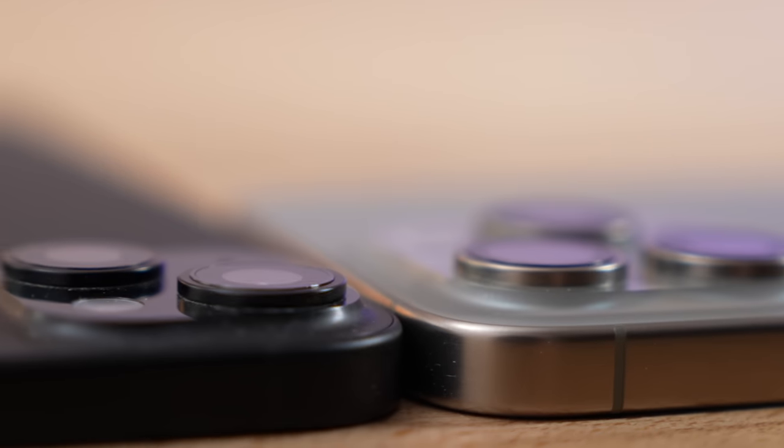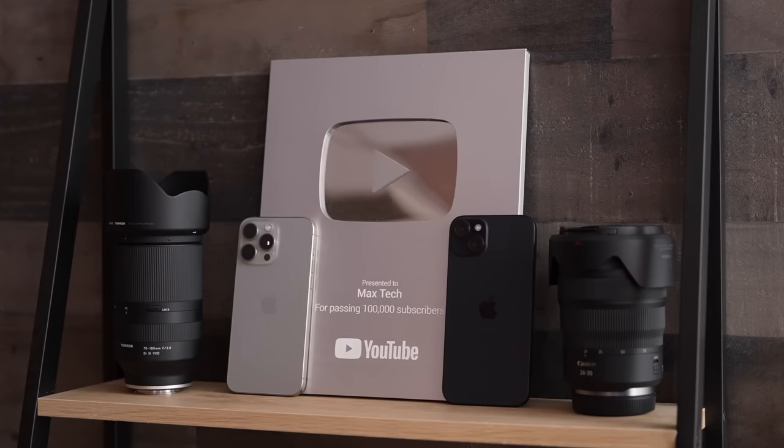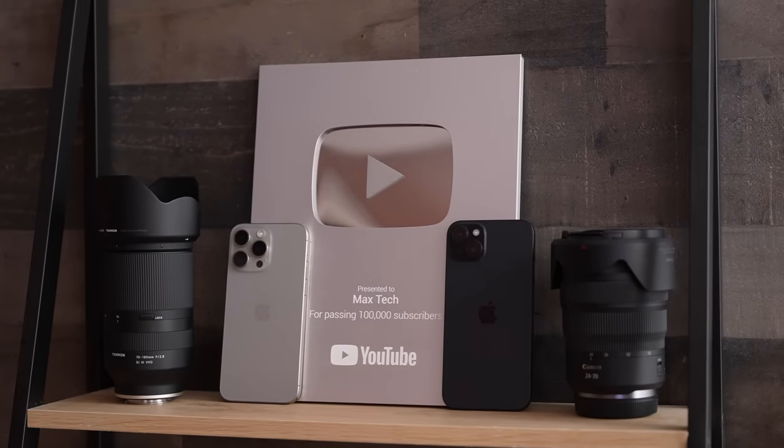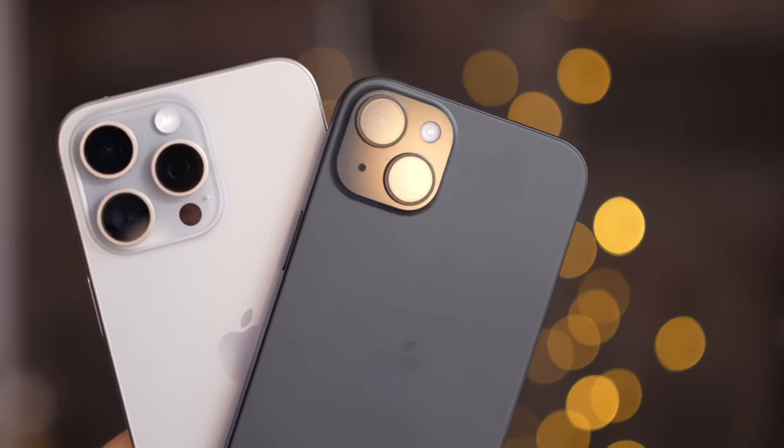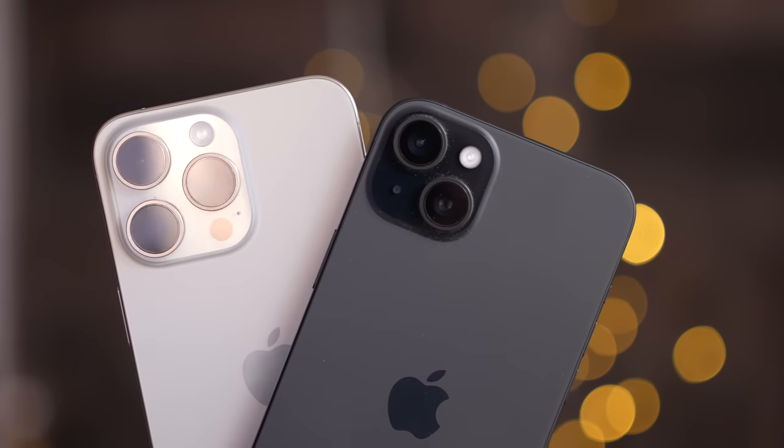Another difference this year is that the new titanium no longer feels a lot more premium in the hand compared to aluminum — they actually feel almost identical now.